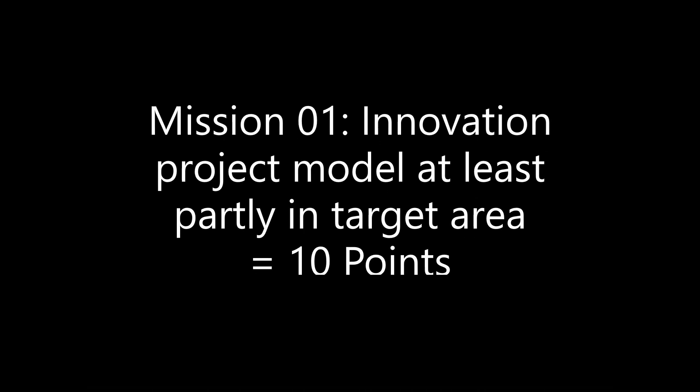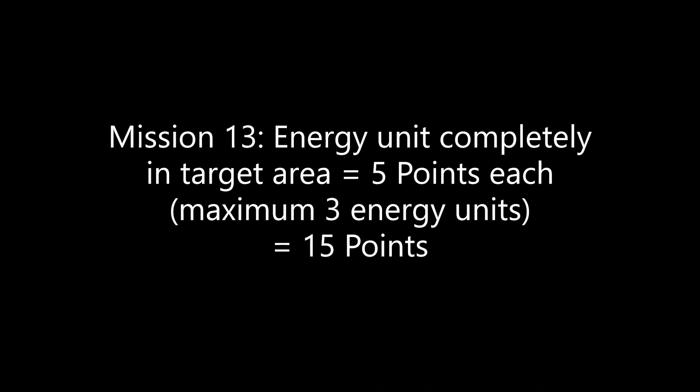If your Innovation Model is built from at least two white LEGO pieces and measures four LEGO studs in one direction and is placed at least partially in the Hydrogen target area, you can earn 10 points from mission 1. For every energy unit that is completely in the Hydrogen plant target area at the end of the match, you score 5 points each. However, you only get points for a maximum of 3 energy units, so 15 points. This means it's not worth placing more than 3 energy units here.